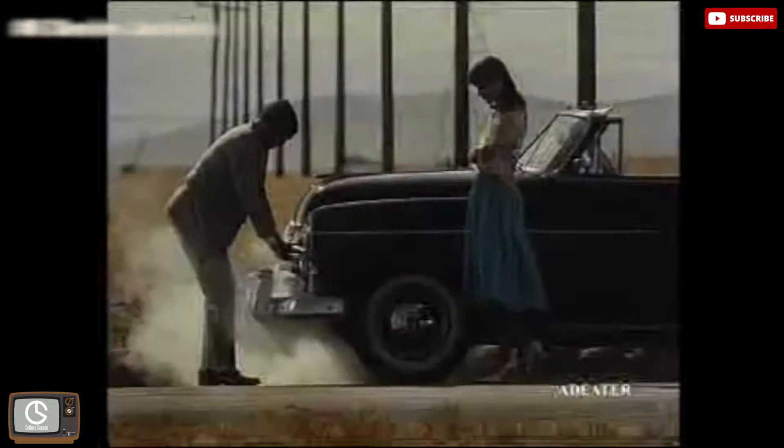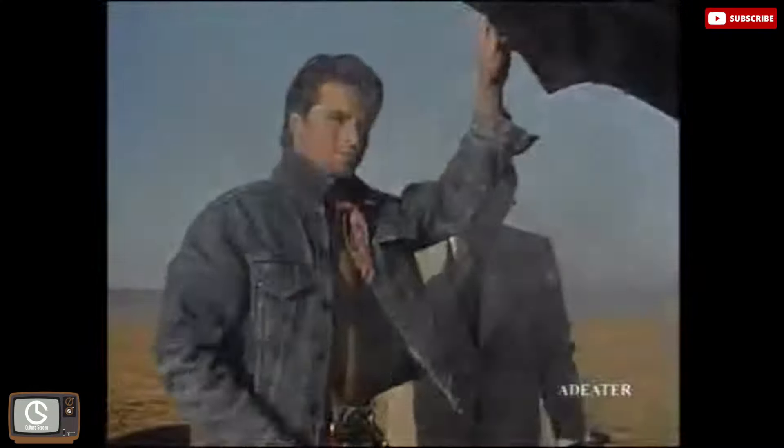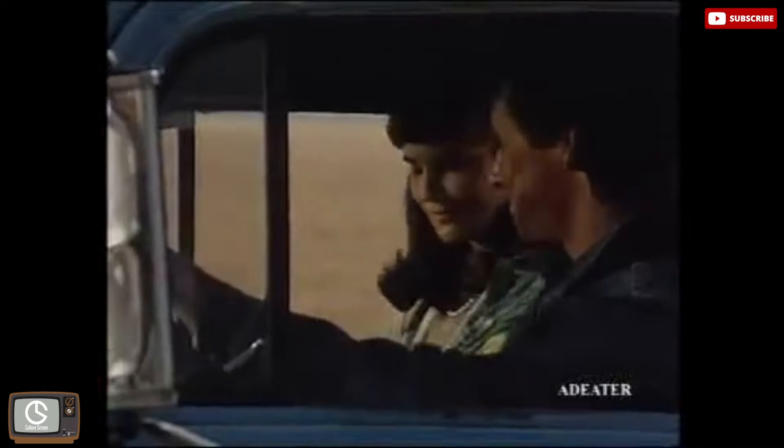Denim Jackets. Levi Strauss created the first denim jacket in 1880. Originally, both the denim jacket and jeans were created for cowboys, miners, and railroad workers. The denim jacket we recognize today is the Type 3 denim jacket, which was created by Levi Strauss & Co. in 1962.